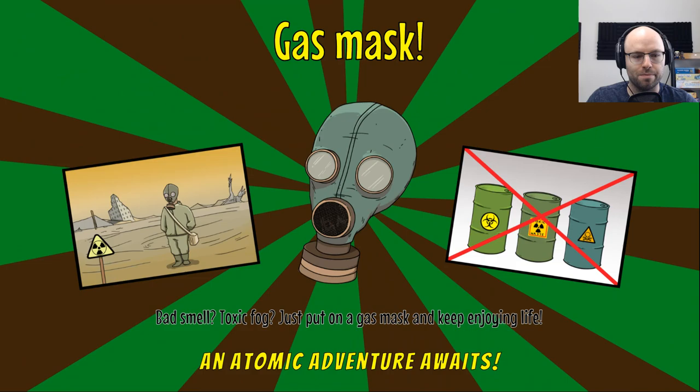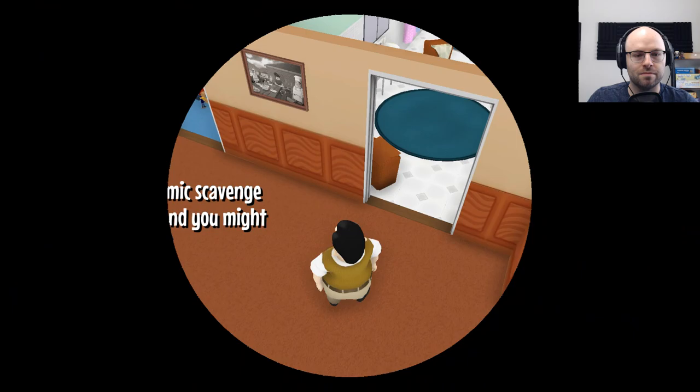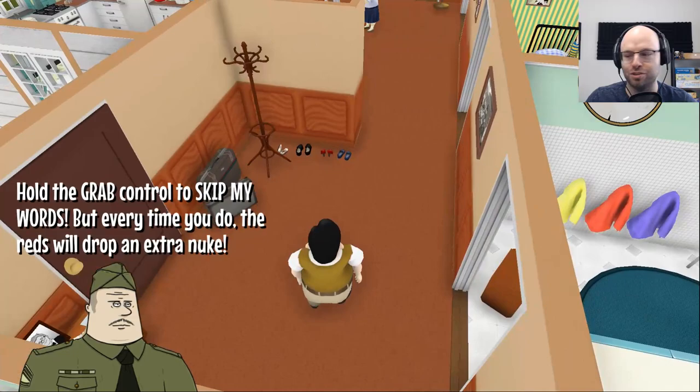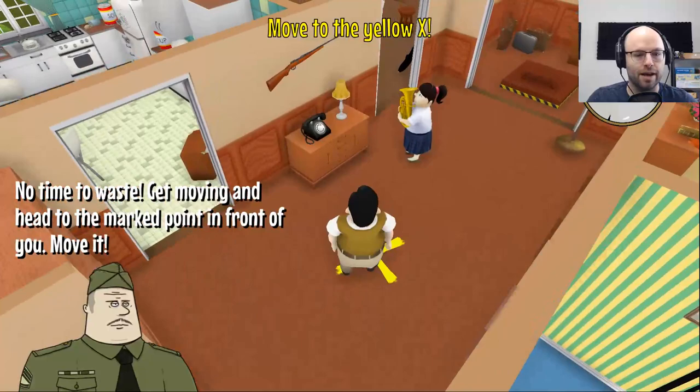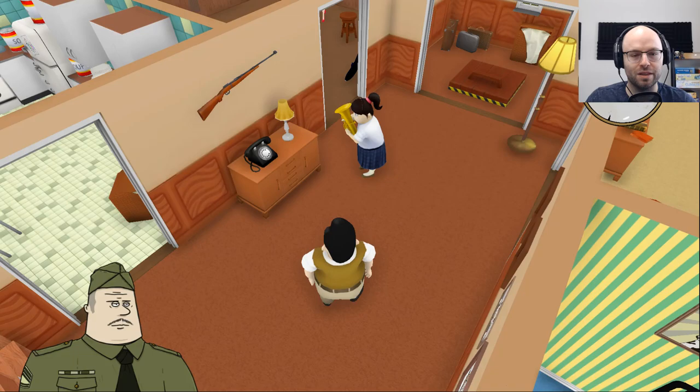Gas mask — bad smell, toxic fog? Just put on a gas mask and keep enjoying life. Welcome to your atomic scavenge drill. Pay attention and you just might make it. Hold the grab control to skip my words, but every time you do, an extra nuke will drop. Move to the yellow X. Done, problem solved.